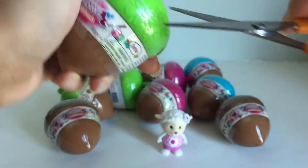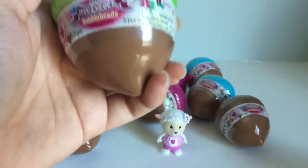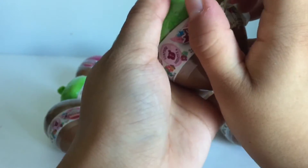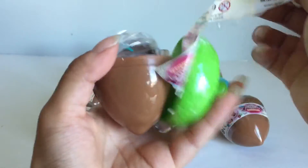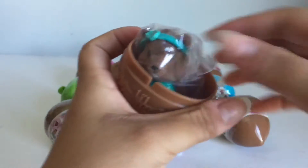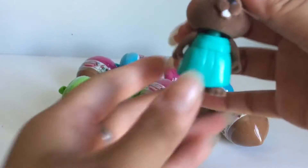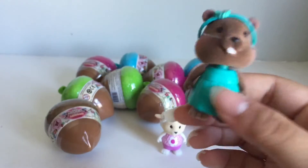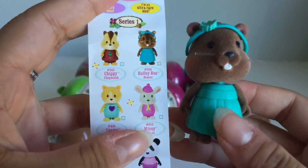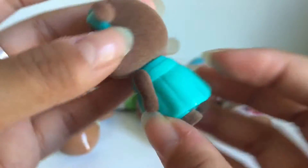Alright, onto the next one. Be careful when you guys open these. Alright, this is the one we got. Let's see who this one is. This one looks like a little beaver and her name is Bailey Boo the beaver. She's got a cute little headband and a dress.